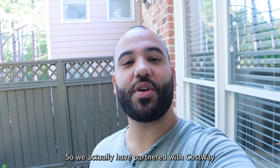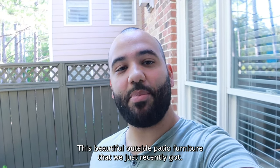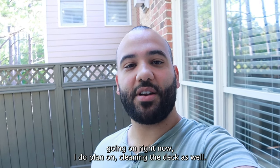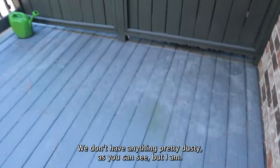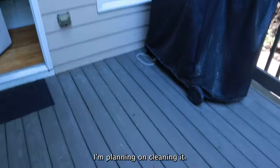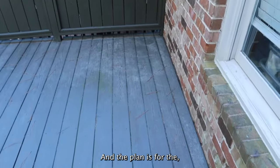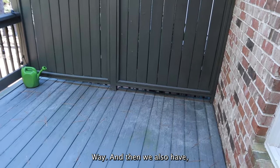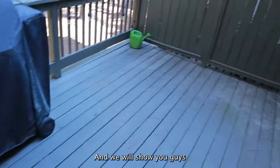We've actually partnered with Costway and we are going to beautify and furnish our deck with this beautiful outside patio furniture we just recently got. I'm so excited for the finished product. Right now the deck is pretty dusty, as you can see, but I am planning on cleaning it. The plan is for the seats to go in a sort of sectional arrangement, and we also have a nice table and fire pit, which I'm super excited about.